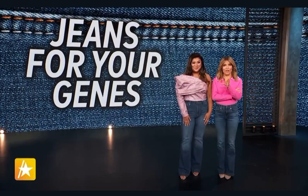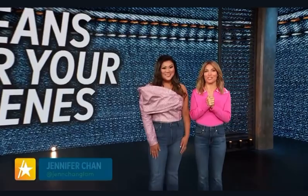Welcome back to Access Daily, everyone. If you are struggling to find the perfect pair of jeans, we've got you covered. Join us now as our friend, lifestyle and beauty expert, Jennifer Chan. Thanks for having me. I'm so excited about this segment because jeans are my favorite thing to wear.